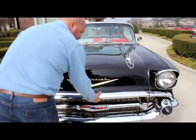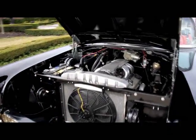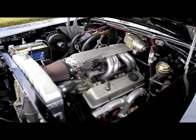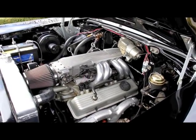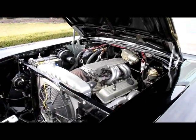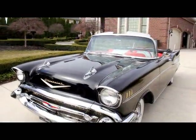Let's take a quick peek under the hood here. The only thing not original about this is we've got a mid-80s tune port injected motor in it. You can get in this thing and drive it to California from Michigan. Beautiful car here.